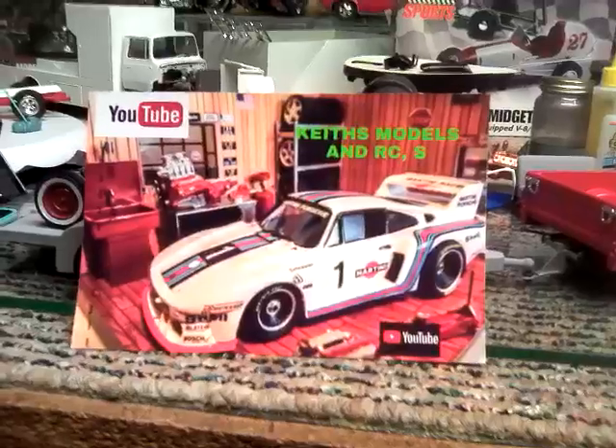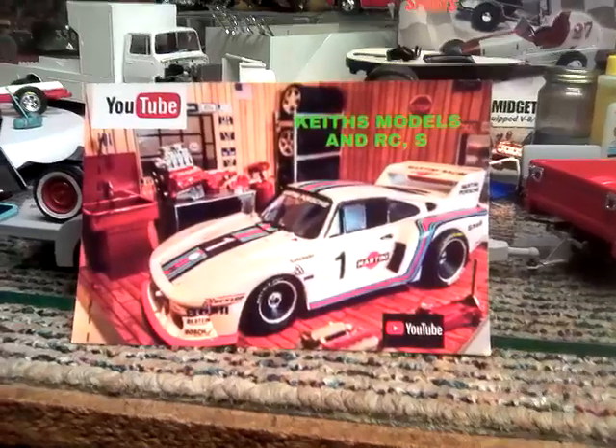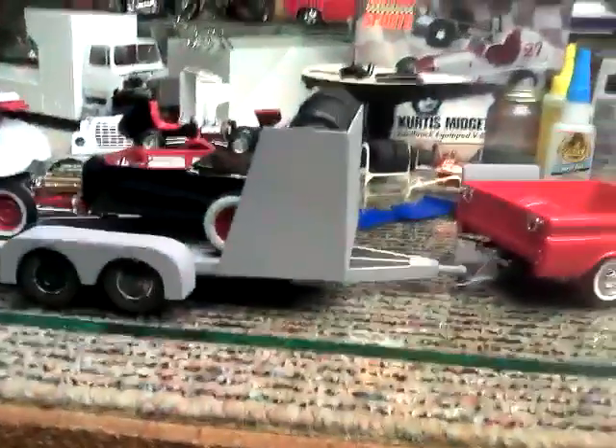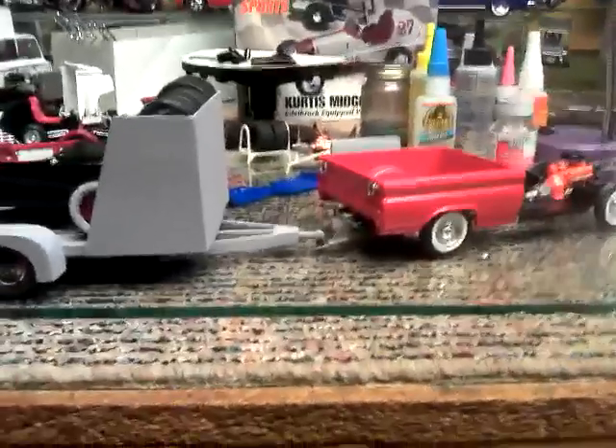Anybody that's not subscribed to Keith, I would highly recommend you go and check out his channel. I think you'll really enjoy him. I'm going to move Keith's card out of the way and we're going to give you a little quick update for the week.